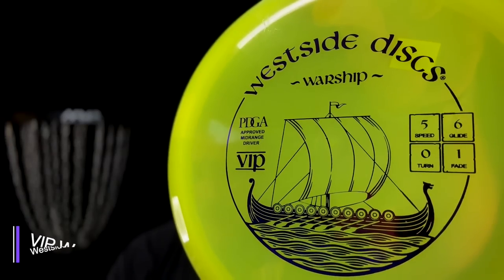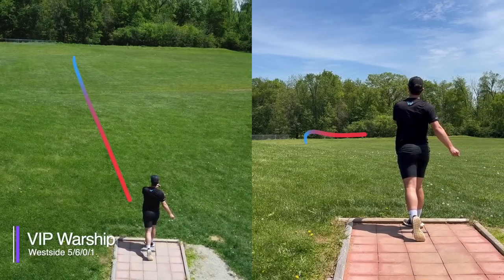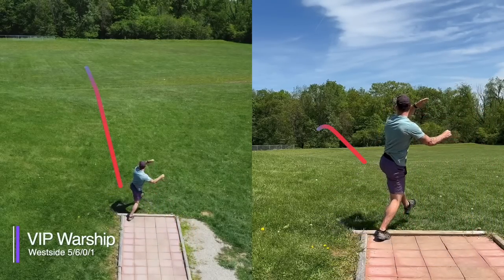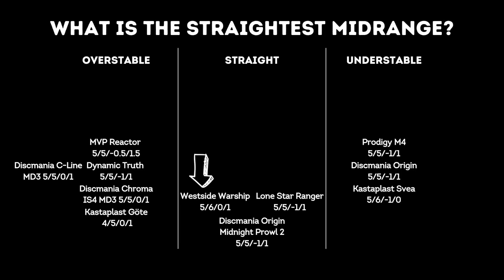Moving on to the Warship from Westside Discs. At 5-6-0-1, it sounds like the perfect straight mid-range — lots of glide, minimal fade — and frankly it flew pretty nice. Both shots were a bit low and released a little early, but you can see just how straight the Warship held on both flights. We were really impressed, and once you get used to the shape and feel of the Warship, which feels a lot domier than most mid-ranges, this could easily be a great straight mid-range.